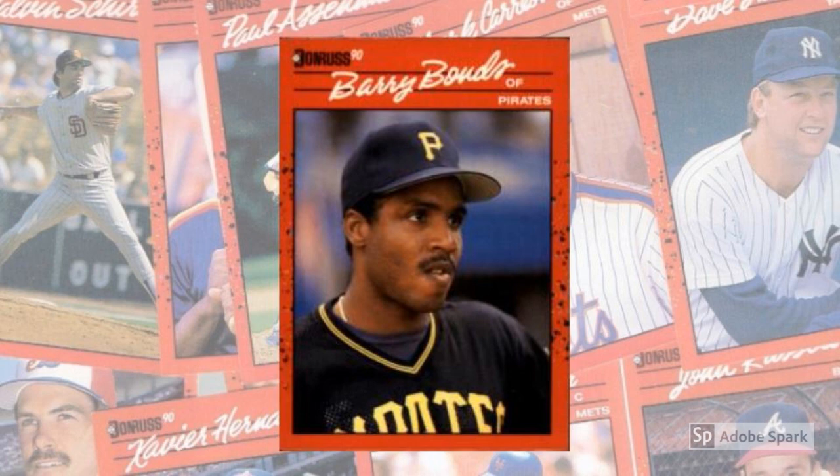For Donruss in 1990, this meant using color in a way that no other card maker had ever tried before. In particular, the front of each 1990 Donruss card is dominated by a bright red border, punctuated by a swath of colorful bubbles in the middle two-thirds of the left and right margins. The top of the card starts off in the upper left-hand corner with a black and white Donruss '90 logo. Beneath that branding are two rule lines with the player's name scrawled in white script, angled up across the card.